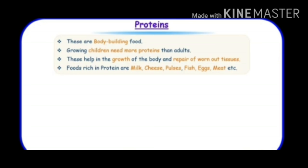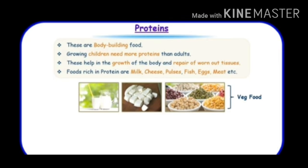Foods rich in proteins are milk, cheese, pulses, fish, eggs, meat, etc. Look at the pictures — there is milk, cheese, vegetables like pulses, kidney beans, grams, and chana dal. These all contain proteins and our body needs them.